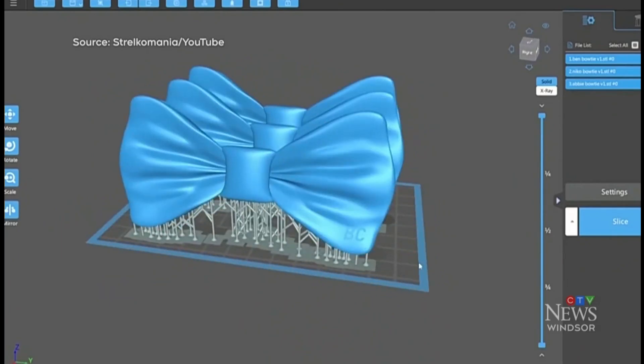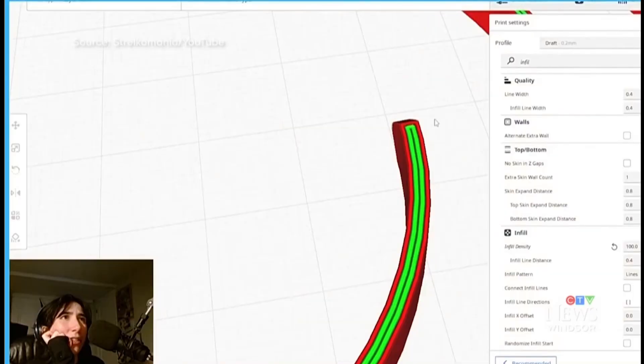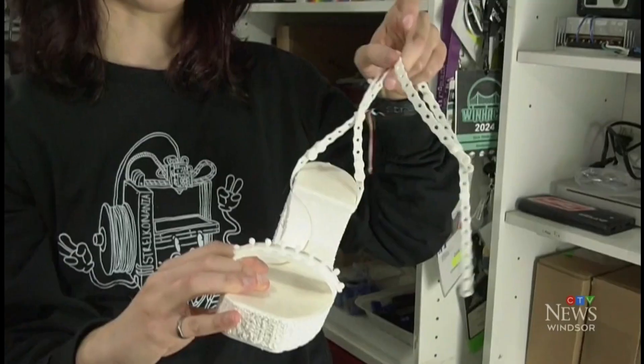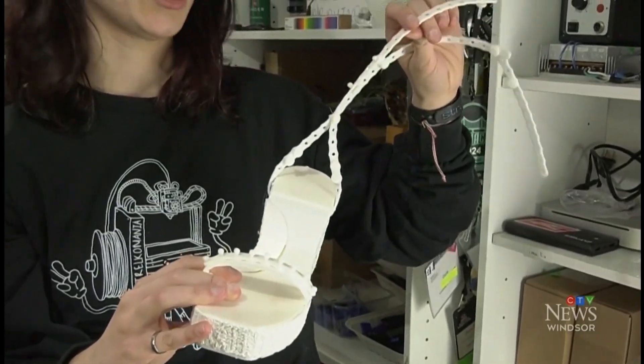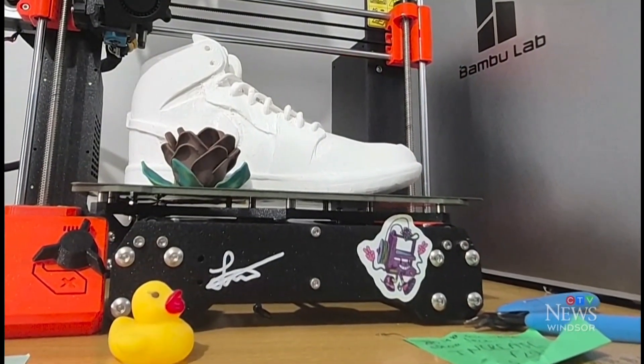She settled for a realistic-looking design, something people wouldn't realize was plastic until they really looked at it. And that's exactly what her YouTube channel, Strelkomania, is all about — trying something, designing, creating, inventing, because you never know who you could reach. If you have the drive to achieve something, it's bound to happen. It's just the patience of time and effort that goes into it.